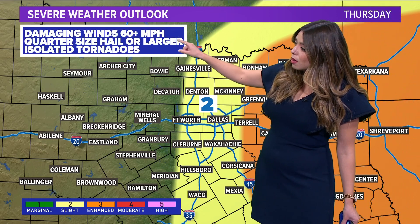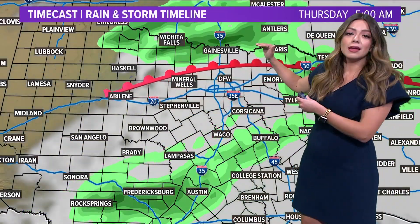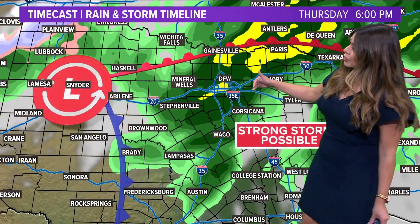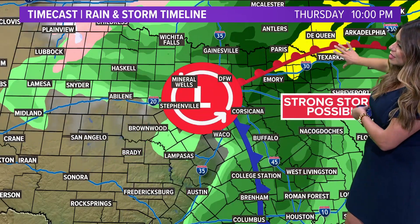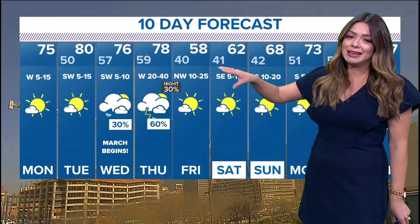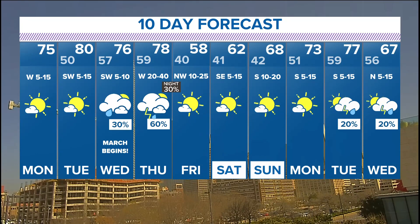Thursday is when I really want you to be paying attention. That's when the front comes in and we have the risk for strong to severe storms along and east of I-35. The main concerns will be strong winds, the potential for quarter-sized hail, and not ruling out isolated tornadoes Thursday afternoon. A warm front pushes north through Thursday morning behind a warm and moist air mass, then a cold front comes in Thursday afternoon and interacts with that moisture. Around 6 PM Thursday you can see some of the stronger storms building along I-35, progressing into the late evening. By midnight I think a lot of the severe threat will be out, with some lingering showers, and then Friday will be completely dry with sunshine and highs in the 50s.